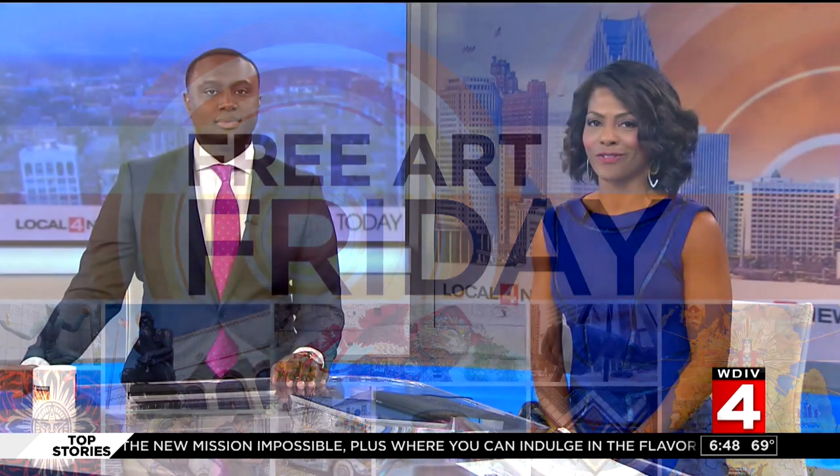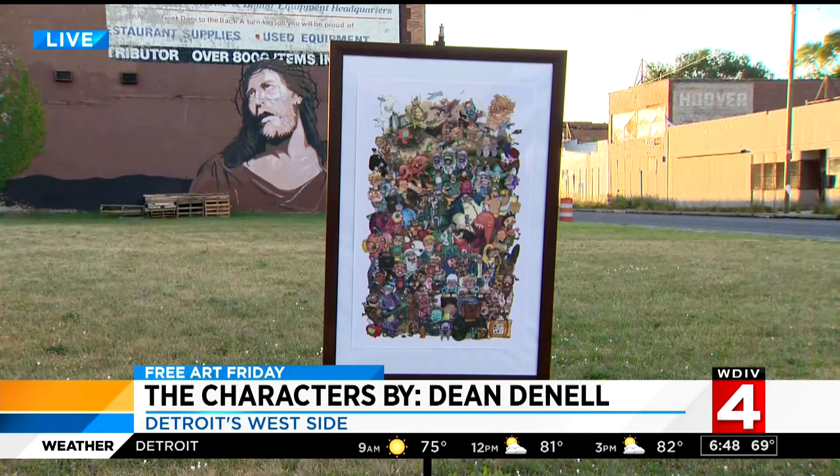It's 6:48 and it's Friday, and you know what time it is — it's Free Art Friday, your chance to win! Because every Friday, we hold an art scavenger hunt in the city to promote creativity, to celebrate art, and to help you explore our great city of Detroit.